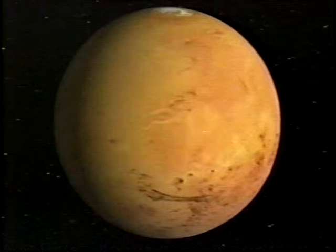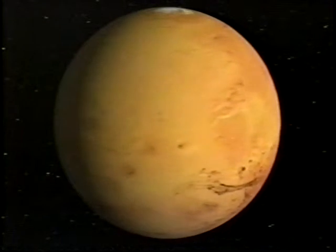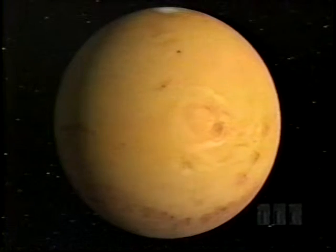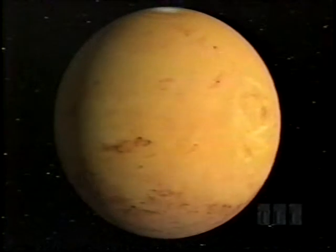Where's the worst weather in the solar system? To have weather, of course, you need an atmosphere. Tranquil as it may look, the red planet is a candidate.